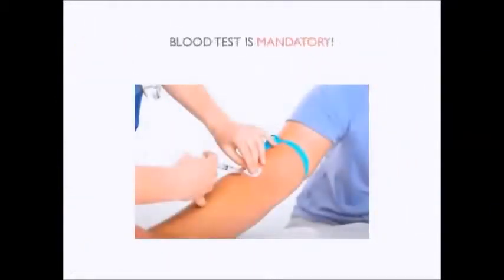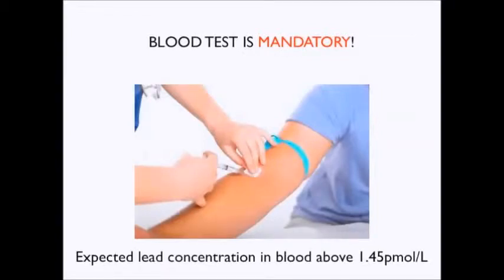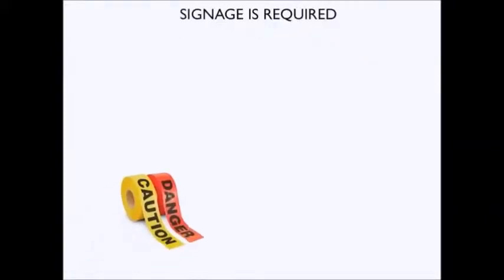A blood test is mandatory for workers exposed to lead risk jobs. A lead risk job means an activity at a workplace at which the blood level of an employee might reasonably be expected to rise, or does rise, above 1.45 µmol per litre.